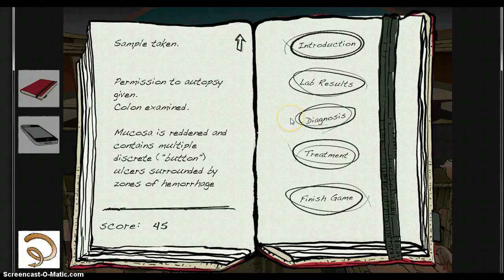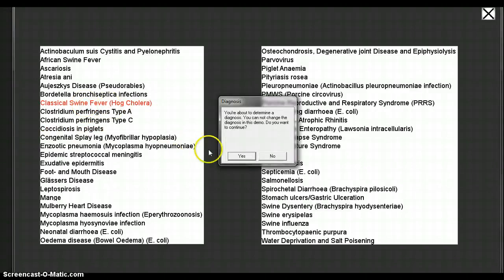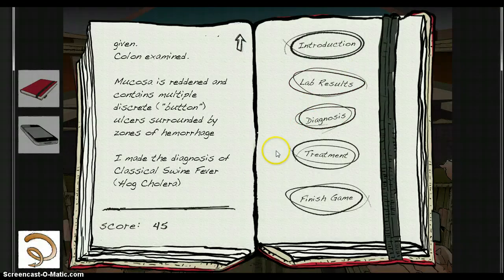The visit is concluded by selecting the correct diagnosis and prescribing appropriate treatment or, in this case, action. In cases where treatment is possible, students are provided with online access to relevant medical databases.